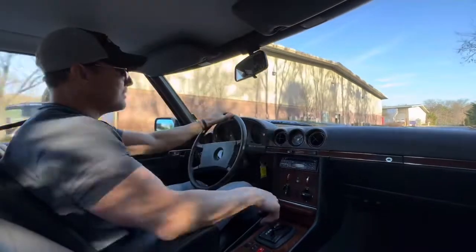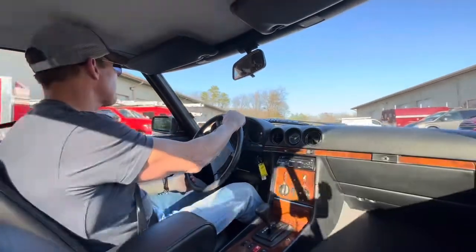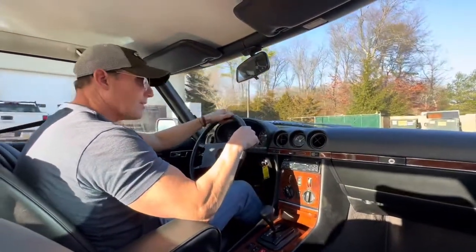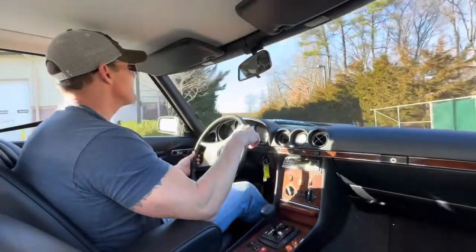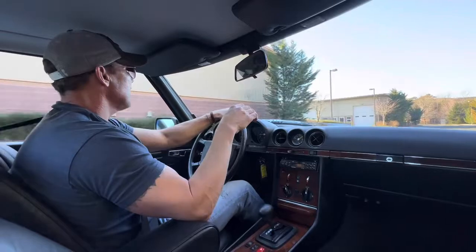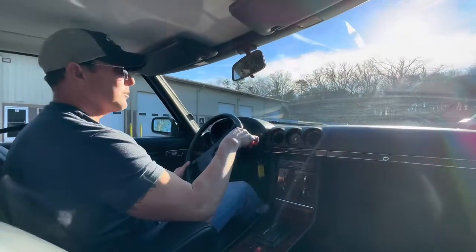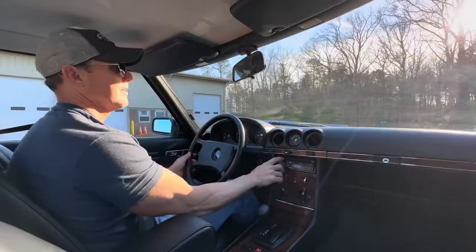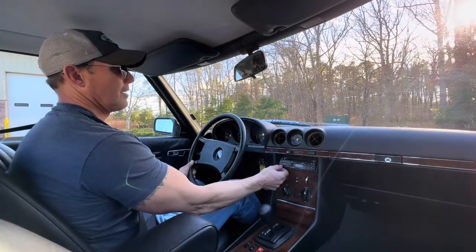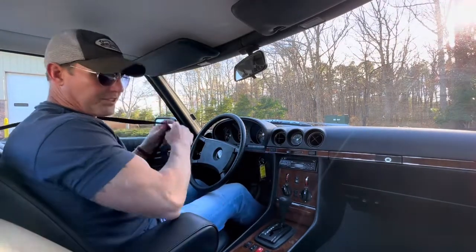It's a smooth running engine, the transmission shifts smooth, and the brakes are excellent. Both the heat and AC work really well and blow out the proper vents. That's my drive video for today — it's New Year's Day 2023. I want to wish everyone a happy new year and the best of luck. Check out the Blaupunkt stereo in the ad.